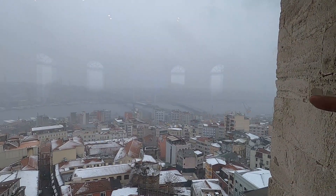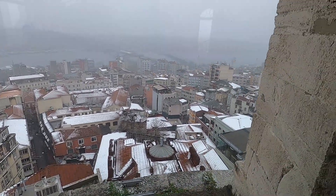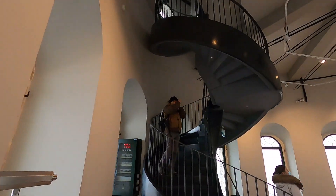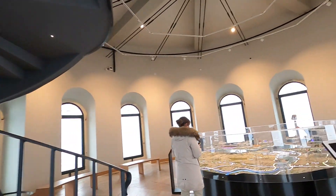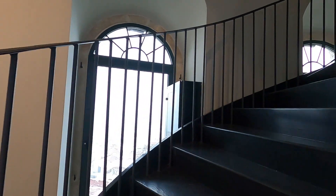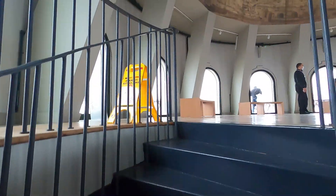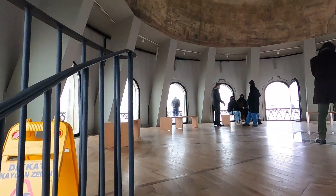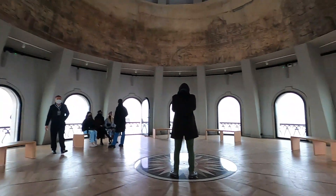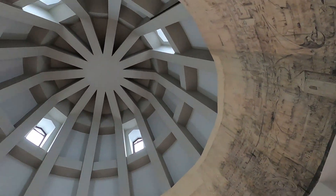Wow, I really want to show you the outside view. You can see the bridges and the waterfront — such a beautiful city. Let's go up the twisty stairs. The elevator takes you to the sixth floor and then you just walk up these stairs. It's a newly remodeled tower. Time to go outside — I hope it's not too windy.